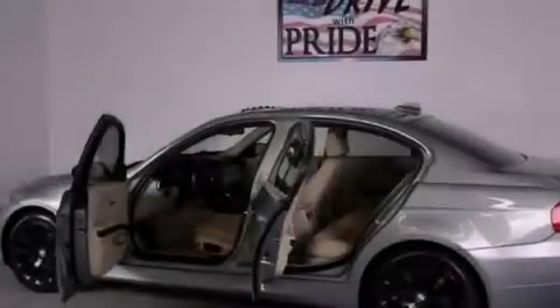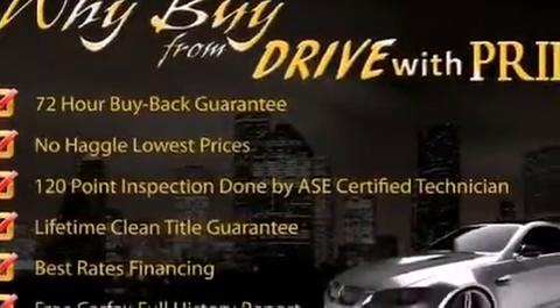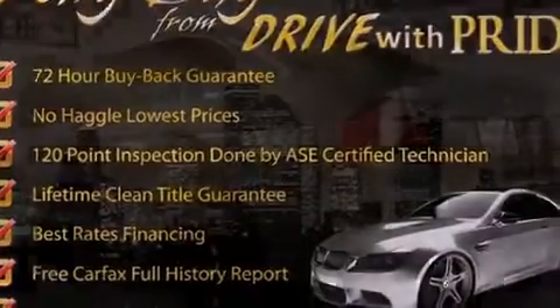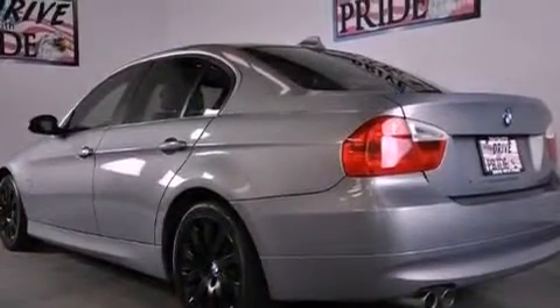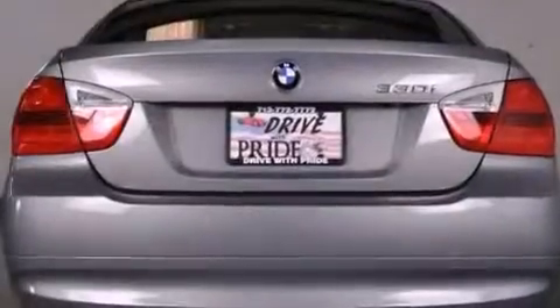Its top features and packages include the premium package, air conditioning with automatic climate control, cruise control, commercial-free satellite radio, interior wood trim accents, a multi-link rear suspension, and stylish 17-inch alloy wheels.